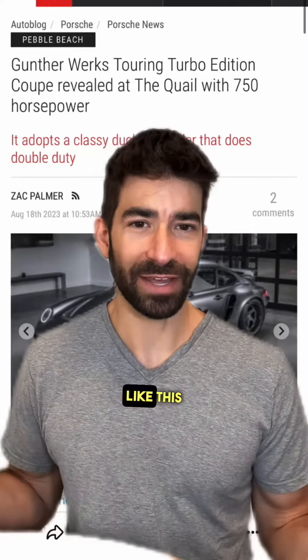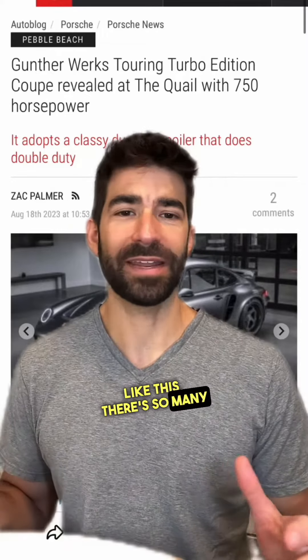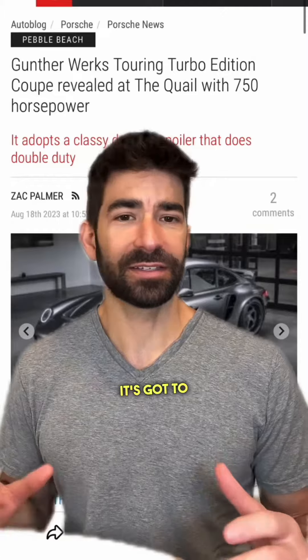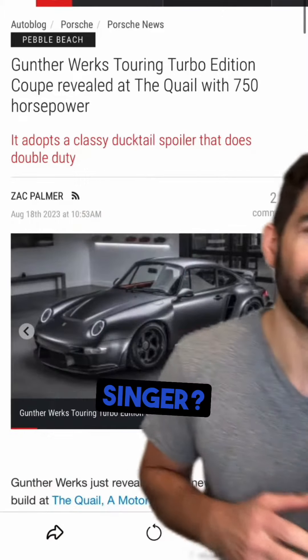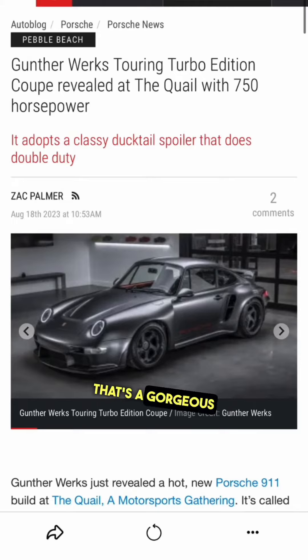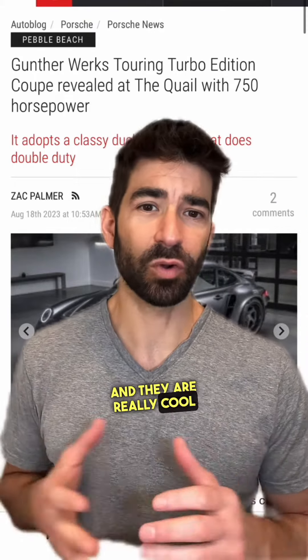If you can afford a car like this, there are so many options right now it's got to be overwhelming. For example, would you rather have this or would you rather have a Singer? That's a gorgeous profile — I love the profile on this car, I love the color, and the stance is just right. I've seen a few Guntherwerks in person and they are really cool cars.